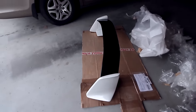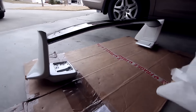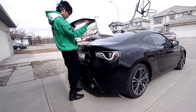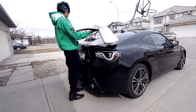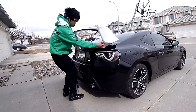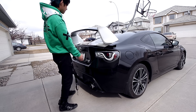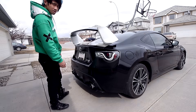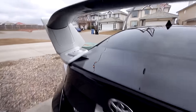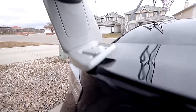It is an original Subaru part. I think it's the only spoiler that fit my preference, and this bad boy is going on that bad boy. It's a pretty big wing for this little car. Obviously it's gonna be drilled in, but I'm not going to be drilling into this — I do not trust myself enough.